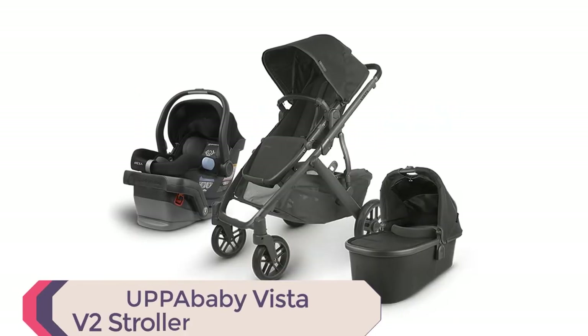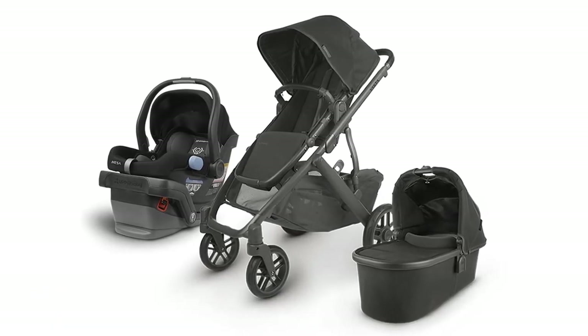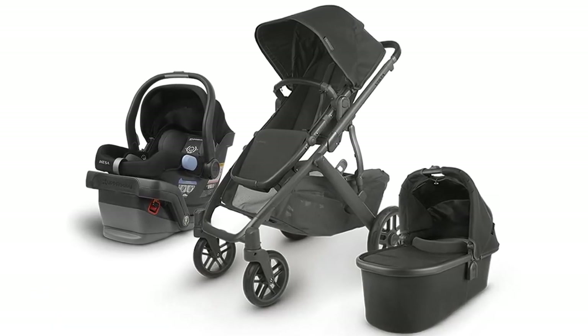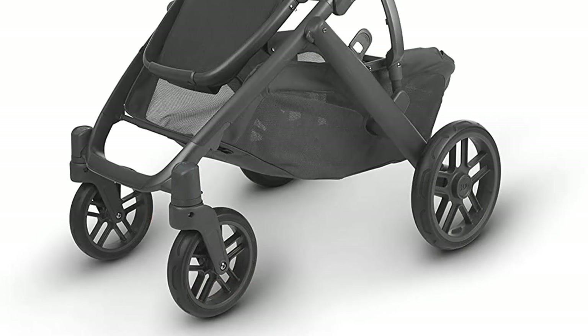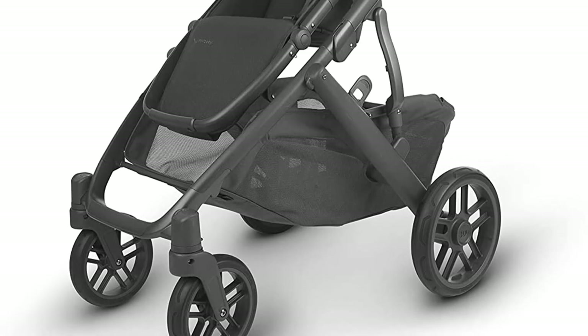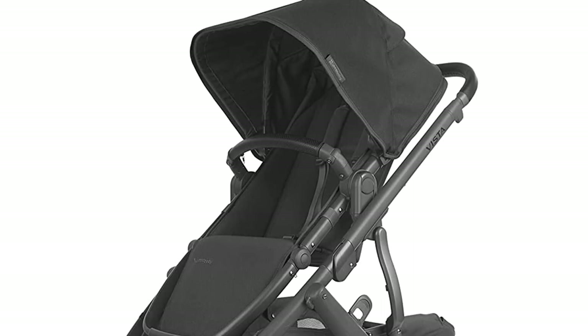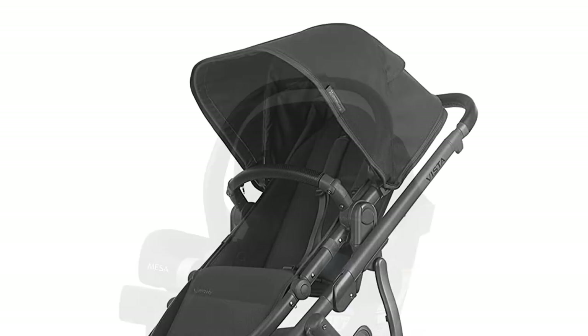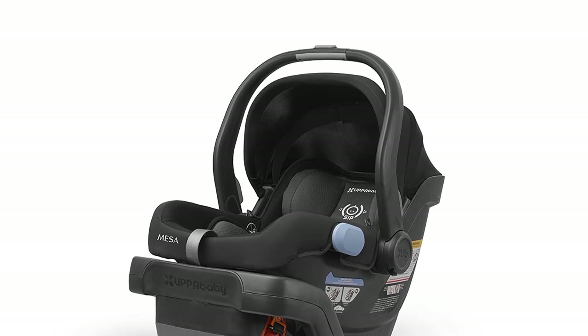Number 2. Welcome to the Best Uppababy Vista V2 Stroller Review. If you're a new parent searching for the perfect stroller, then look no further. The Uppababy Vista V2 Stroller in Jake, Black, Carbon, Black Leather, is the ultimate stroller for all your needs. In this review, we'll discuss the features, benefits, and uses of this stroller and show you why it's a must-have for new parents.